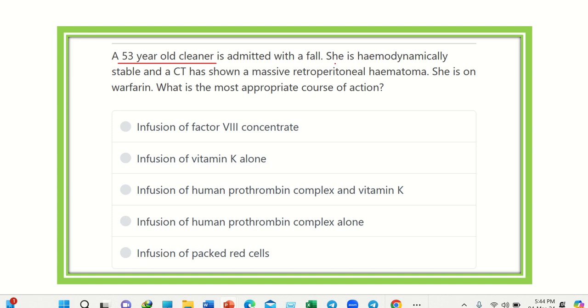So, a 53-year-old cleaner had a fall and is hemodynamically stable, but the CT scan shows a massive retroperitoneal hematoma — meaning there is hemorrhage. The patient is on warfarin, which is an anticoagulant, so if it acts for a long time, bleeding will continue. We have to reverse the action of the warfarin.